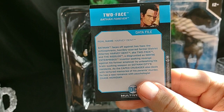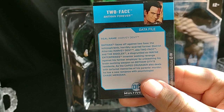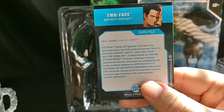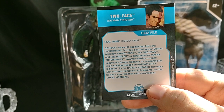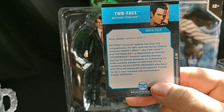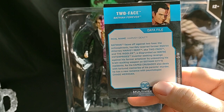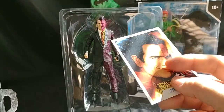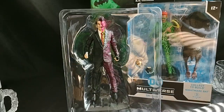Batman faces off against two foes: the schizophrenic, horribly scarred former district attorney Harvey Dent, a.k.a. Two-Face, and the Riddler — a disgruntled ex-Wayne Enterprises inventor seeking revenge against his former employer by unleashing his brain-sucking weapon on Gotham City's residents. As the Caped Crusader also deals with tortured memories of his parents' murder, he has a new romance with psychologist Chase Meridian. I wonder if they're going to actually put Chase Meridian out — they literally capitalized her name there. But anyway, that's the card.